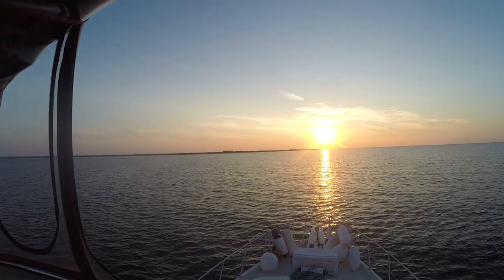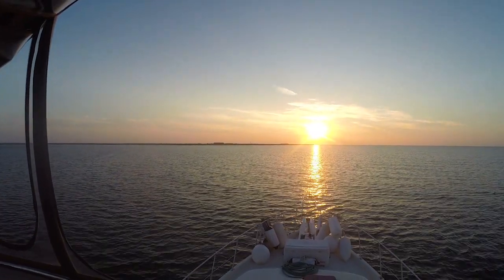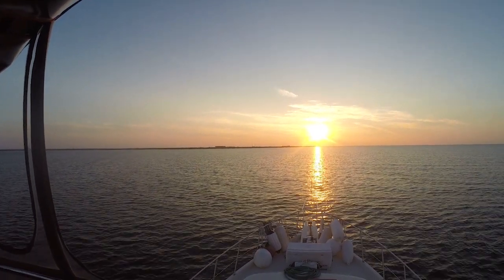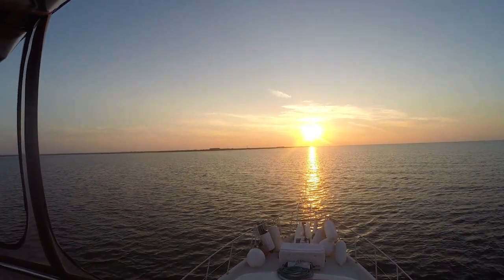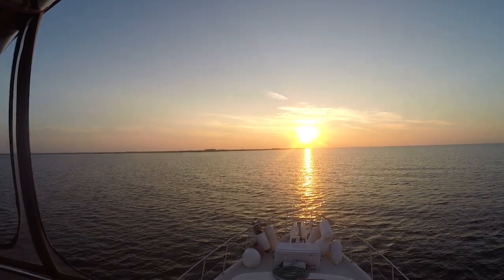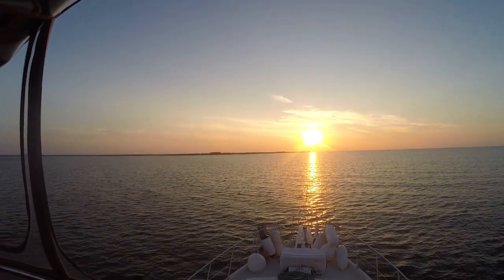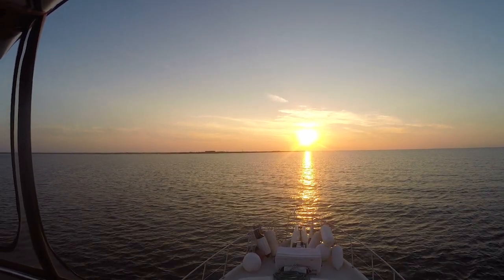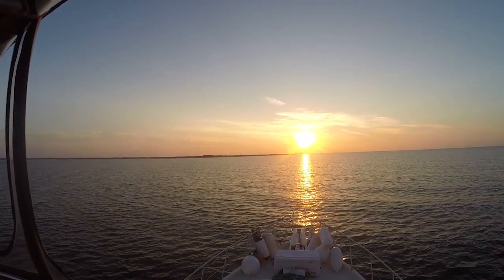Good morning everybody, Kim and Daryl here. Day two, sunrise over the Gulf of Mexico right off of Ship Island. Ready for another exciting day of bringing home the boat — stay tuned.